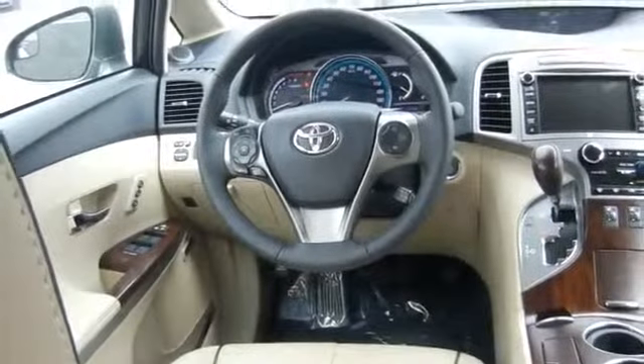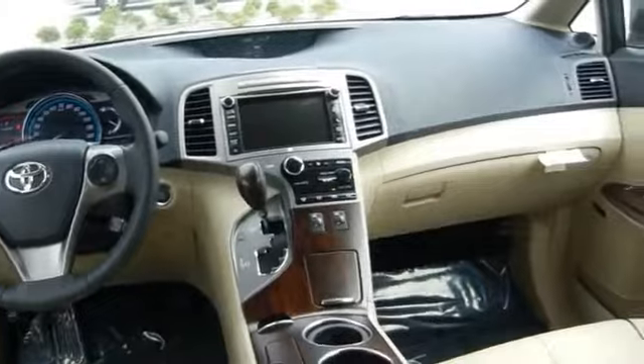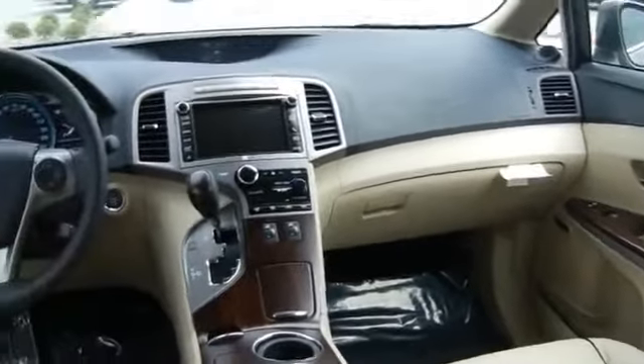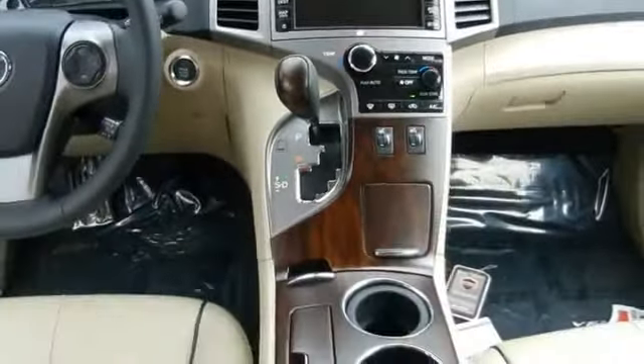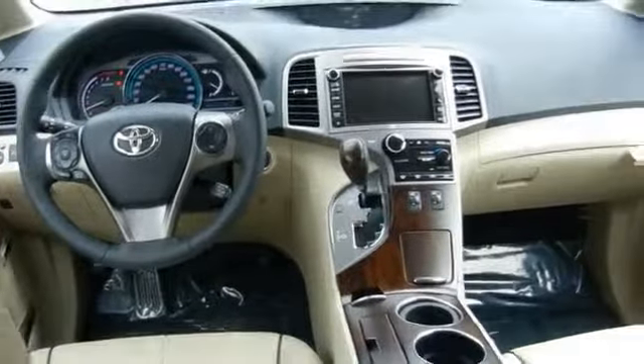On the inside you'll find an auxiliary input, child safety locks, power seats, cruise control, split rear seats, a trip computer, an MP3 player, air conditioning, power steering, and an AM FM stereo with a CD player.